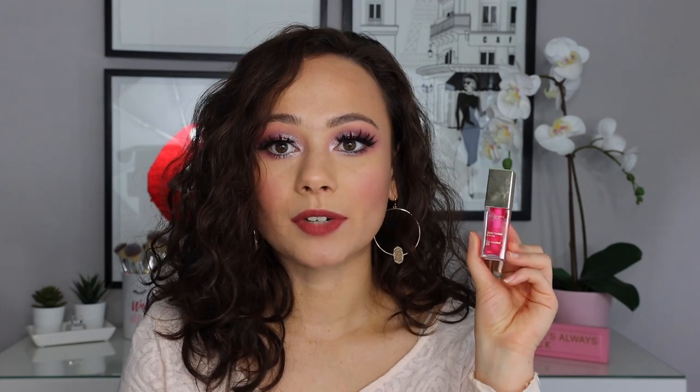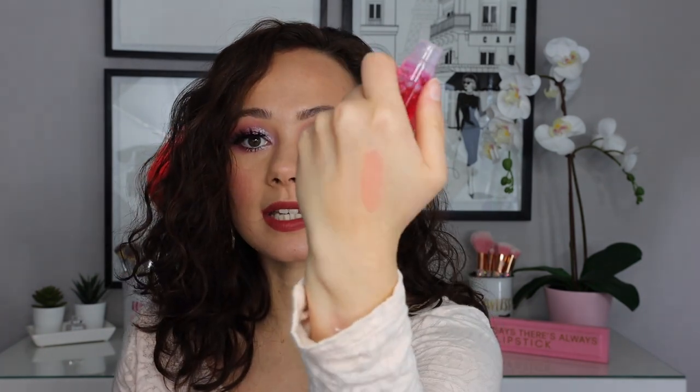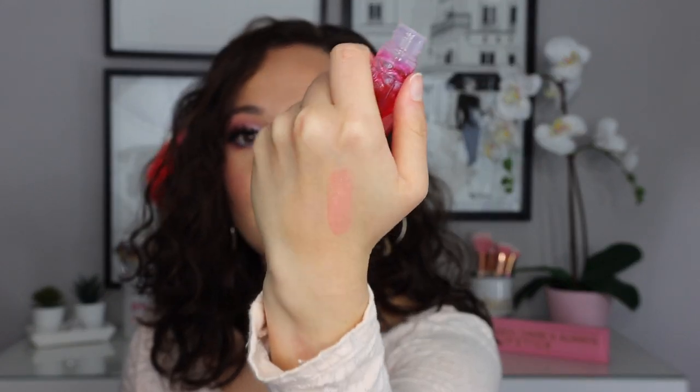The next item I ordered is from Clarins — this is the Lip Comfort Oil. You can see this is a brighter color; I got mine in shade number four, Candy. It smells really good and I love lip oils. Based on this swatch it doesn't have too much color, but on my lips it shows up very bright pink — just really bright.